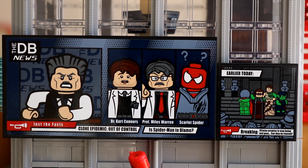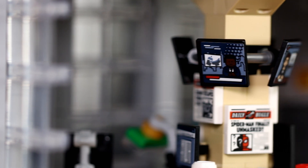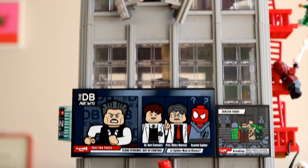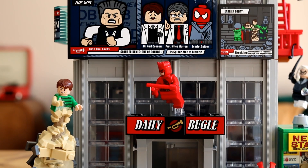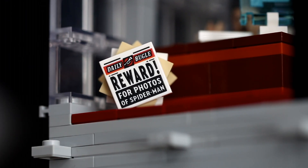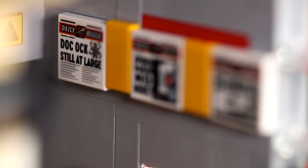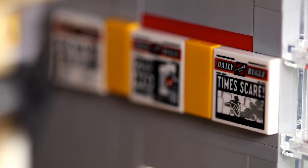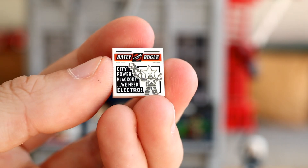Each one features exquisite graphic design, showing various news broadcasts from DB News and other news sources. They are stickers, but they do look incredible once applied. If you're more into your printed parts, then you're in luck, as there are 18 beautifully printed 2x2 tiles showing a variety of Daily Bugle headlines. These reference stories and events from comic books and movies, as well as making subtle nods to those characters unlucky enough not to have made it into the set.